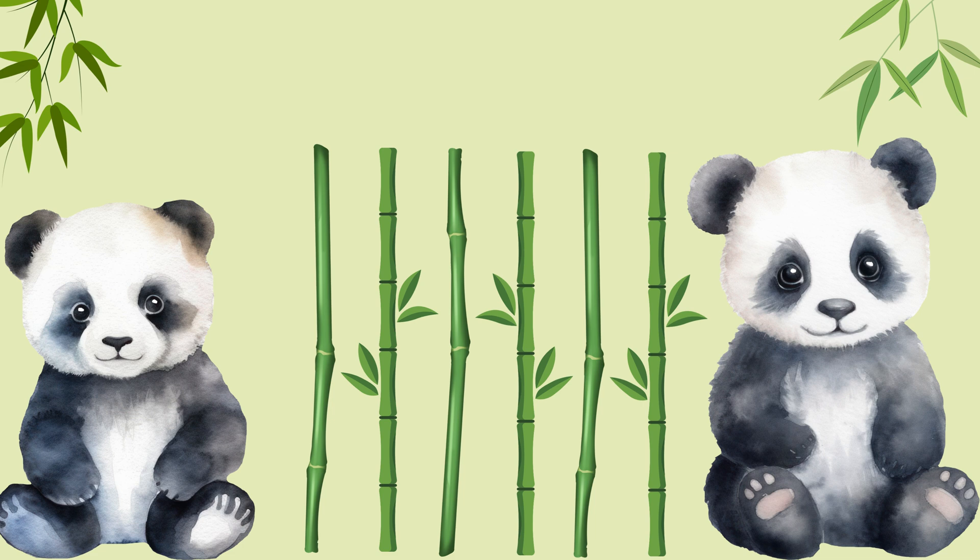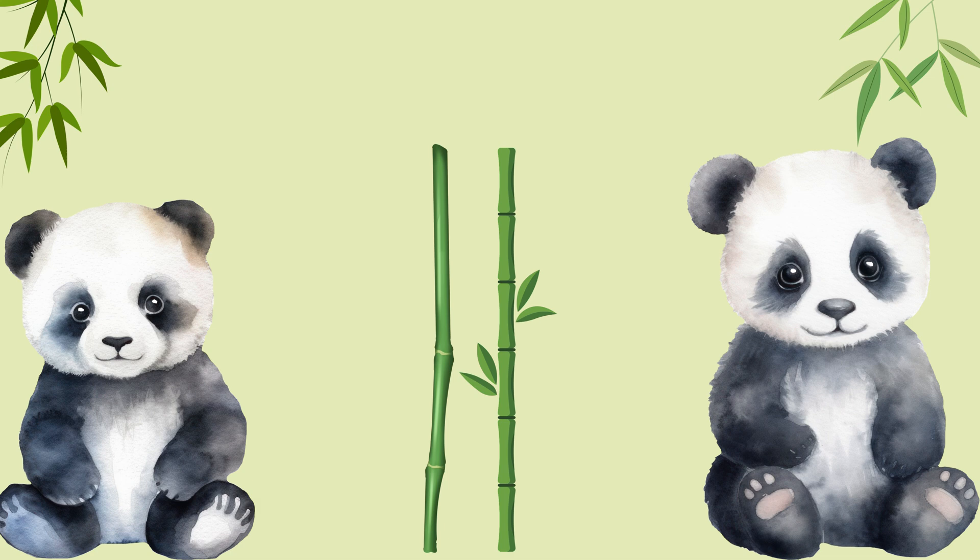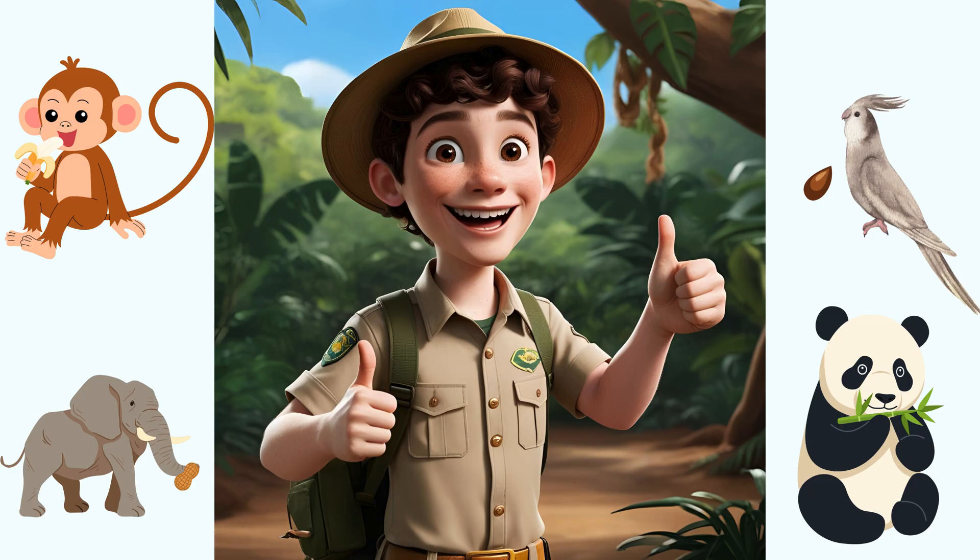Here are two cuddly pandas looking for bamboo to munch on, but I see six bamboo stalks — that's too many. We need to remove some bamboo so each panda gets the right amount. One, two. Perfect! Two bamboo stalks for our two pandas, one bamboo stalk for each panda. You're amazing at packing the right amount of food. Now they can all enjoy their perfect meal. This shows how important numbers are when we need to match things up correctly. Our animals are happy and full because you counted so well.